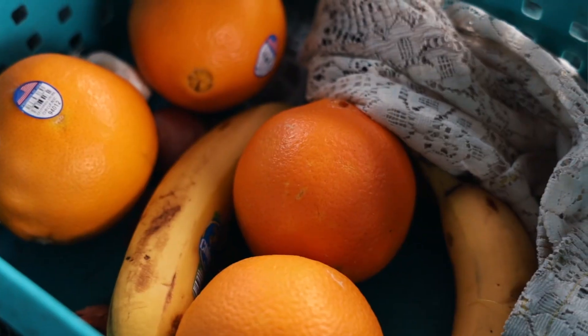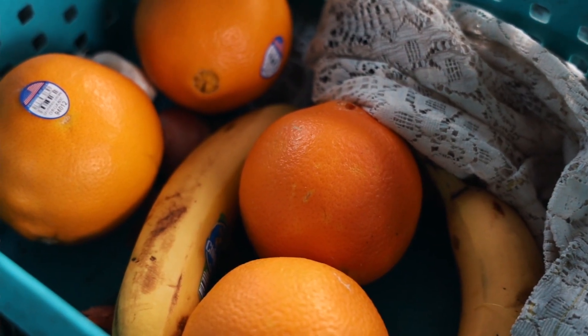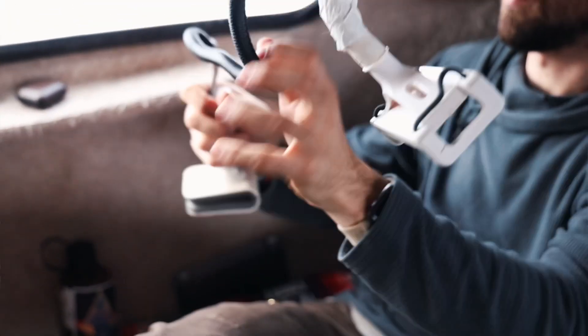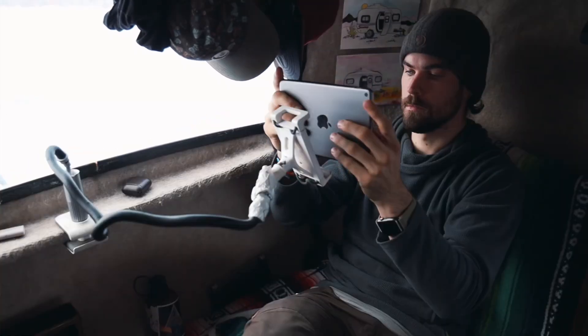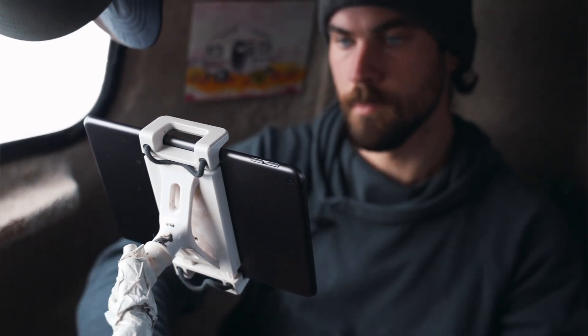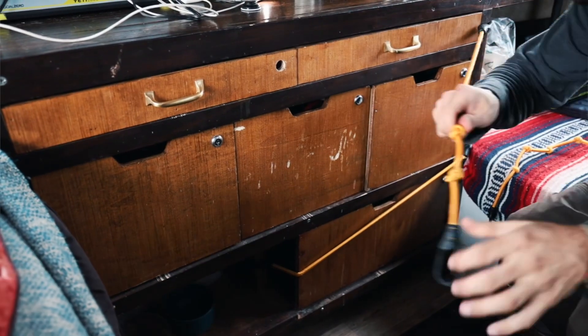Behind that, we have our fruit bin. We eat a lot of oranges in the winter — the vitamin C for your runny nose and all that. This is our iPad holder and even phone holder. You can set it up so that the iPad will just hover in front of your face. I use this if I'm playing games on my iPad or if we're recording podcasts. Then we have our bungee cords. We use these in front of our drawers because without them, they just slide open when we move.